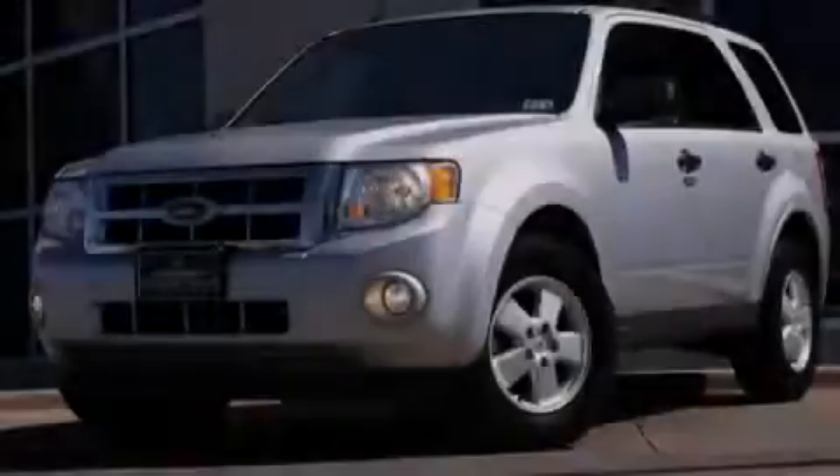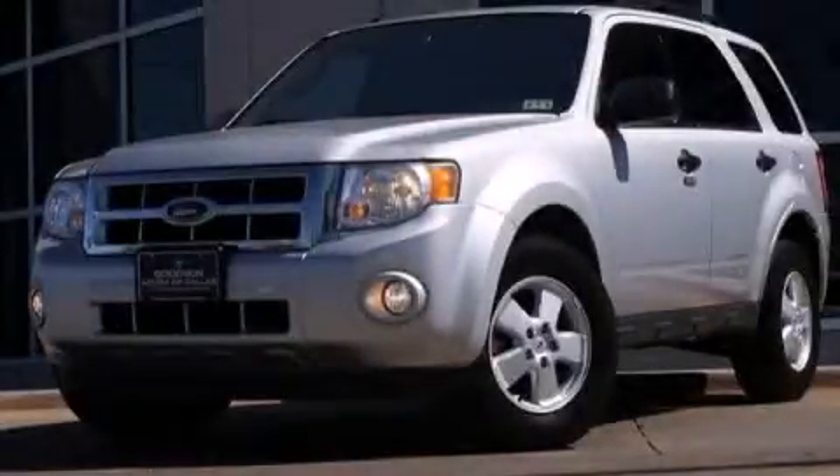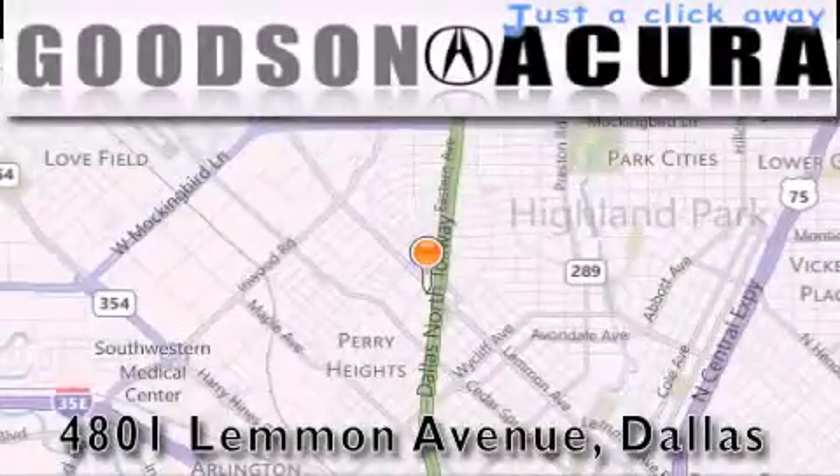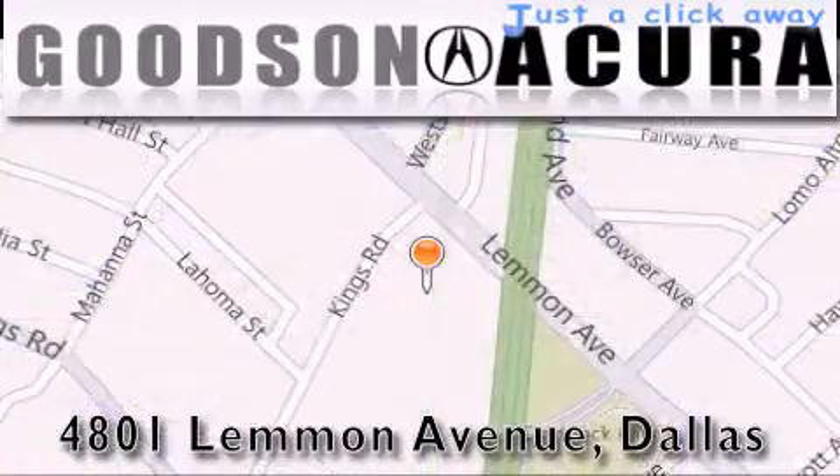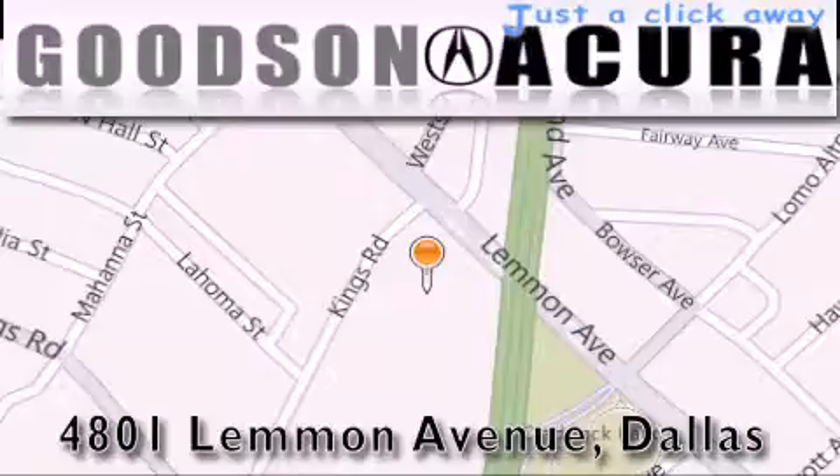Please call us today for more information on this great vehicle. Goodson Acura is located at 4801 Lemon Avenue in Dallas. Our goal is to exceed all of your expectations to ensure that you'll return for future visits.